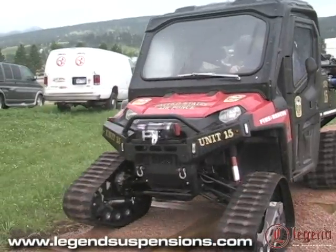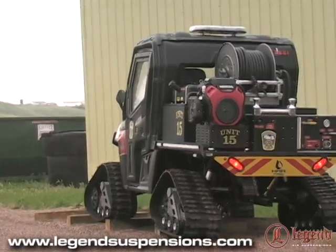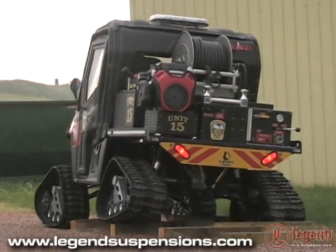What we have on the vehicle is the Legend Air Suspension. It's something that has given us the ability to carry more weight over a larger span, providing a better ride for both the vehicle and the occupants — the firefighters inside.